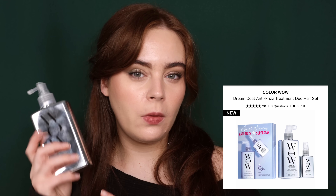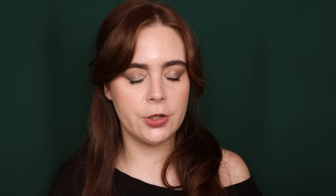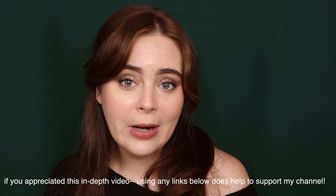Color Wow also has their set — you can get a Color Wow and then get a mini with it. And that is everything. Thank you guys so much for being here. I hope it was helpful — if you have any questions, please let me know down below. I'll have a link to the sale down below for you guys. Happy shopping. Thank you again to Sephora for sponsoring this video, and I will see you guys in my next one.